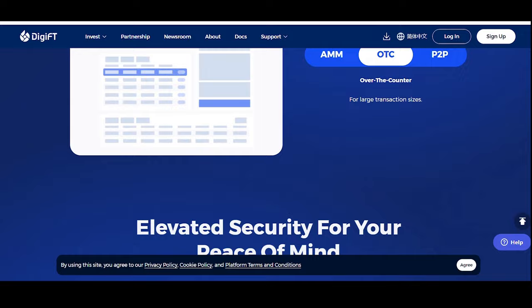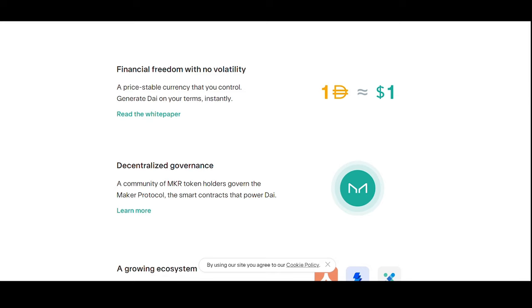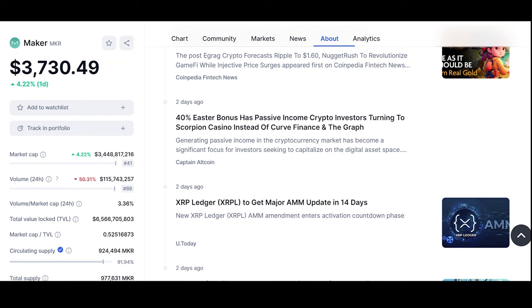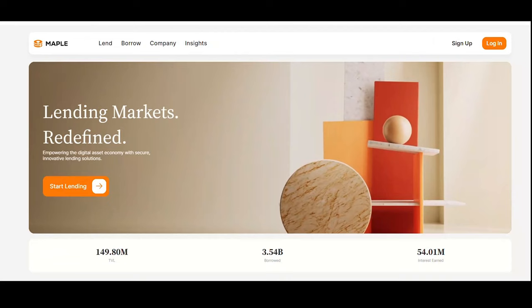Up next is MakerDAO, a decentralized lending platform for generating stablecoins backed by real world assets. They enable real world asset financing for businesses through tokenized invoices and receivables. MKR is the governance token of MakerDAO and the Maker Protocol — a decentralized organization and software platform on the Ethereum blockchain that allows users to issue and manage the DAI stablecoin.